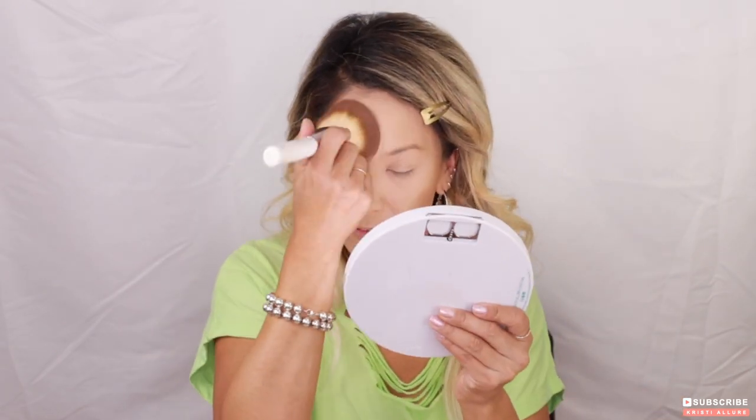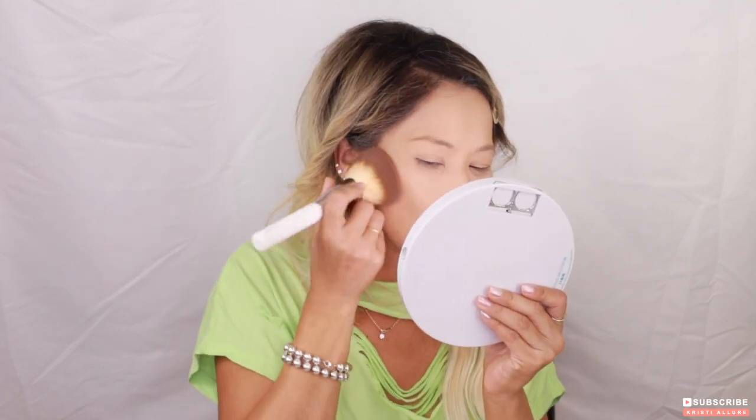I'm going to take my brush and set the rest of my face, because I'm going to go over with some of the powder bronzer too — I want to make sure it's not going to smear. Then let's do the soap brow, and then we'll do the Cheeks Out blush.